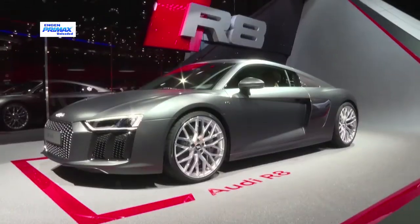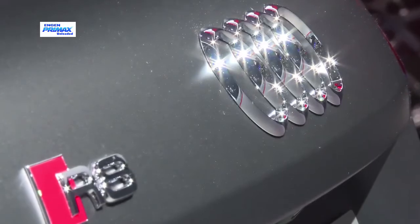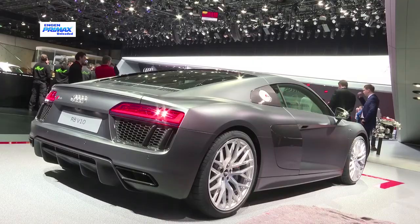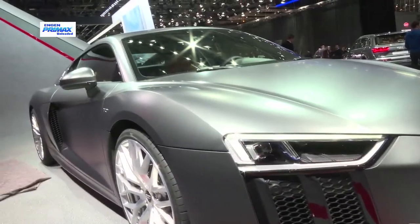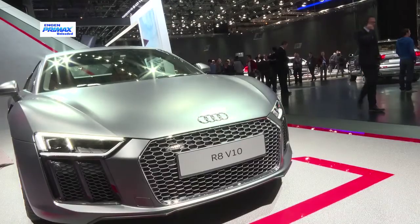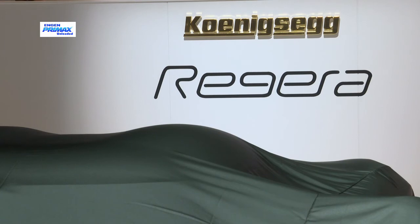It may look similar to the outgoing model, but the new Audi R8 is all-new from the ground-up, with abrasive V10 engines including a 450kW R8 Plus model. The lightweight chassis features carbon fibre and aluminium, while the cabin gets Audi's virtual cockpit.